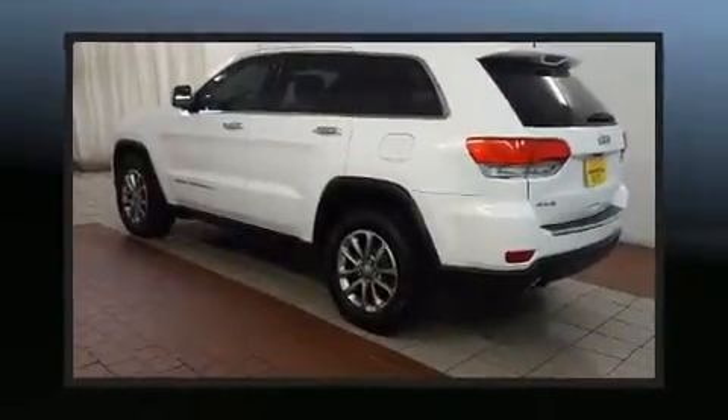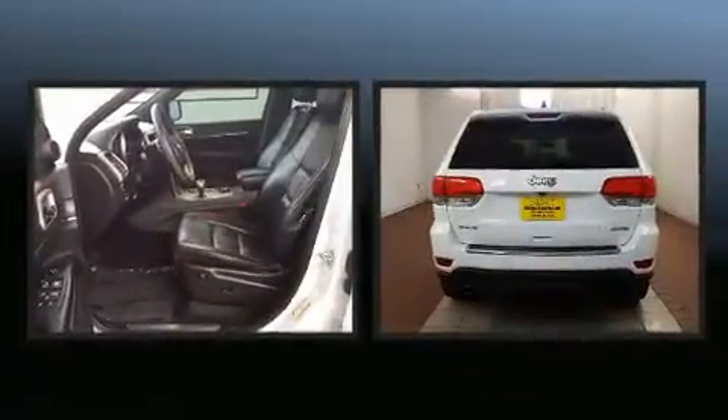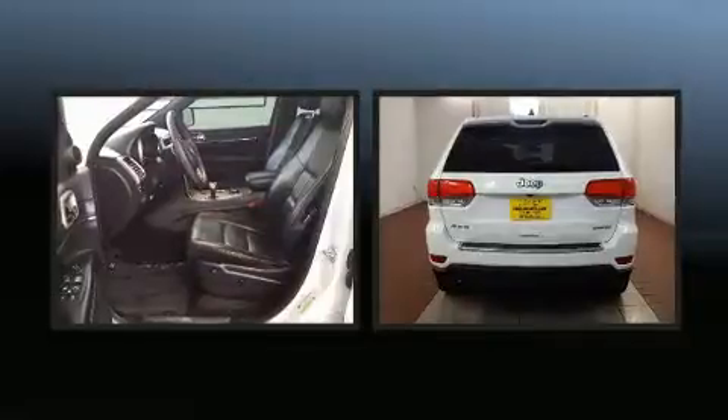Load your family into the 2014 Jeep Grand Cherokee. With less than 40,000 miles on the odometer, this four-door sport utility vehicle prioritizes comfort, safety, and convenience.